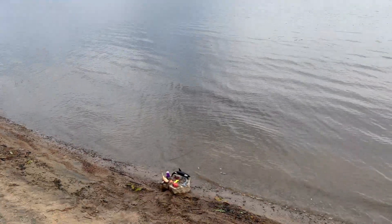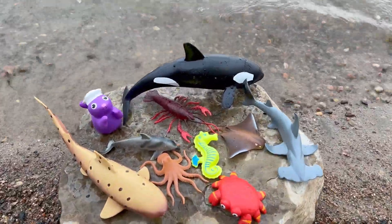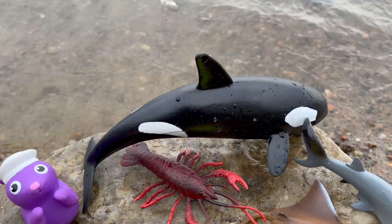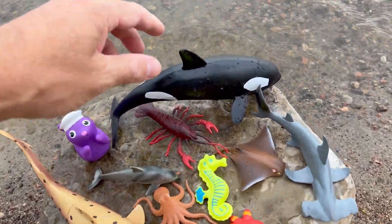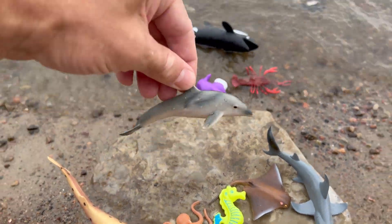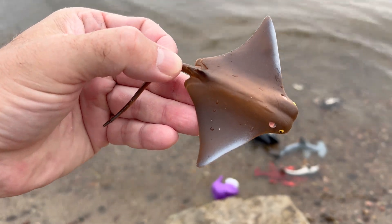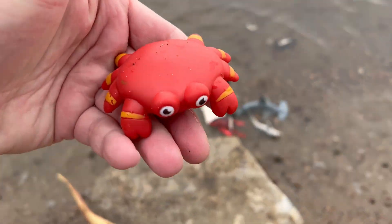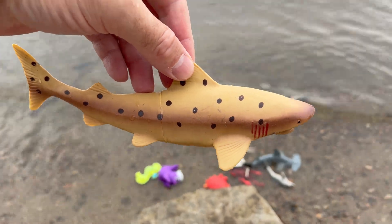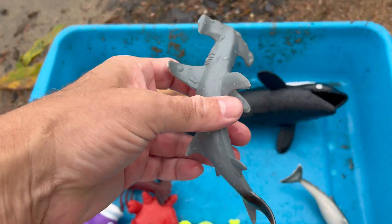Hello everyone! Today we have some sea animal toys on this rock to show you. Look at all these sea animals — we're going to learn sea animal fun facts, so let's get started! Sea animals: orca, seal, lobster, dolphin, hammerhead shark, stingray, seahorse, octopus, crab, sand tiger shark. Amazing! Look at the sea animals in this tub.